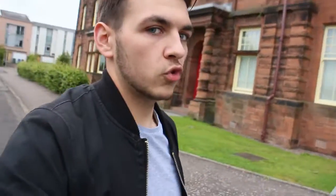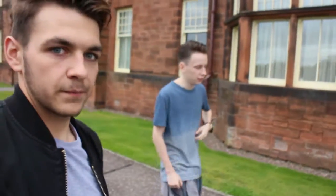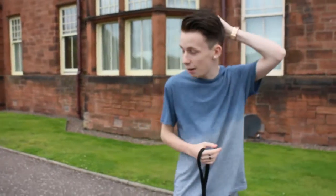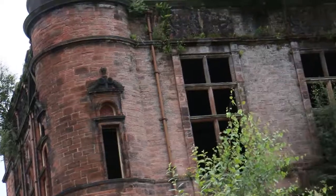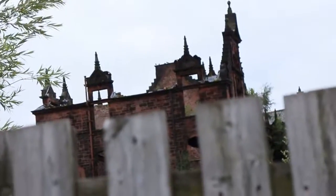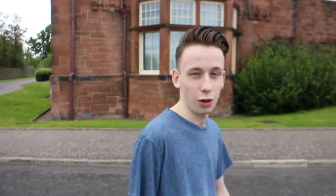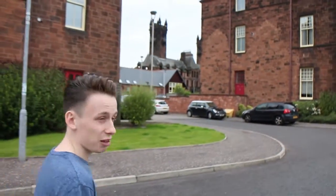We're just having a wee walk around Gartloch just now. So David, do you want to tell us a wee bit about Gartloch since you live near here? Well, Gartloch basically was a mental asylum for the medically, clinically insane. It got shut down — the NHS shut it down — for reasons I don't actually know, I think it was funding. It was a very hard building to keep up with repairs, and it was just not fit for purpose. Better facilities came along, so that's why it got abandoned.